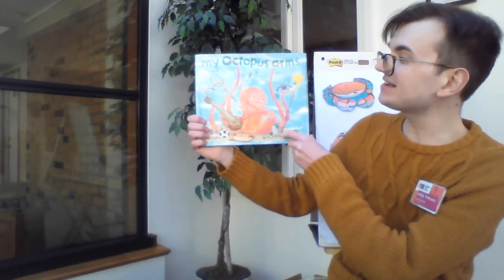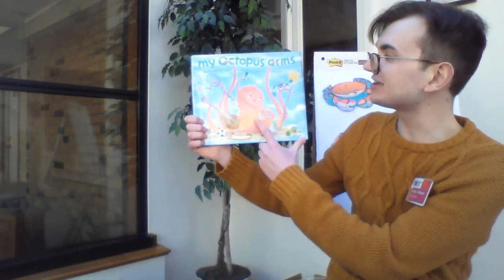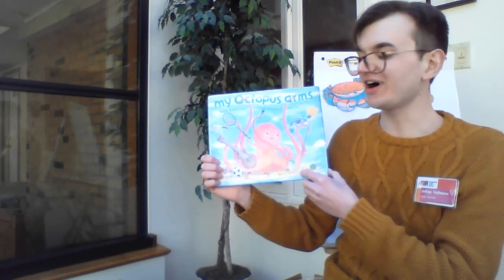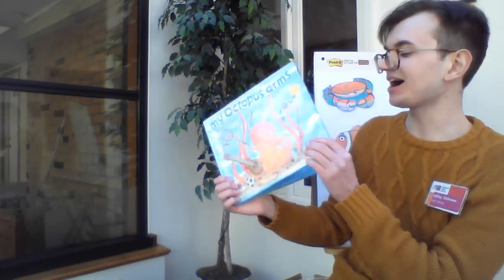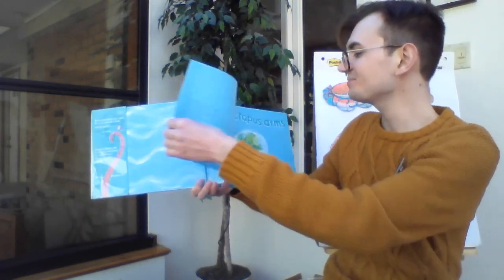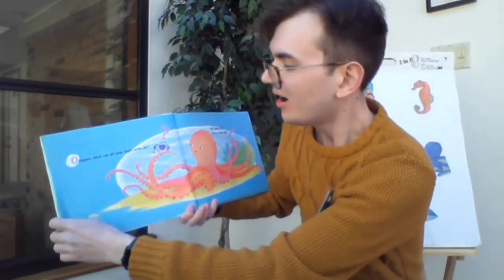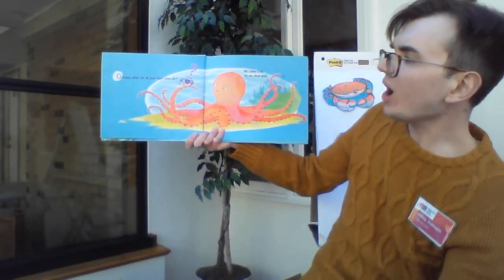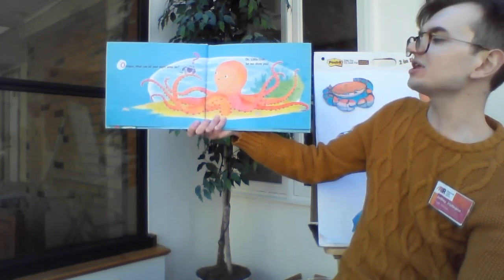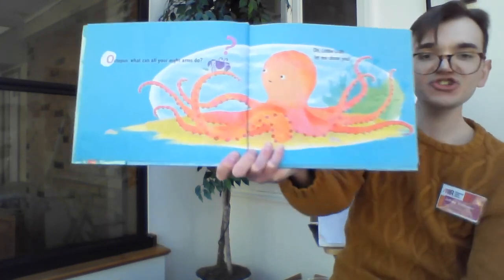So we're going to read one last book for today. And this features Mr. Jeff's favorite ocean animal. What is this? This is an octopus. And this is My Octopus Arms. We're going to find out all the things an octopus can do with his arms. Here we go. Octopus, what can all your eight arms do? Oh, little crab, let me show you.